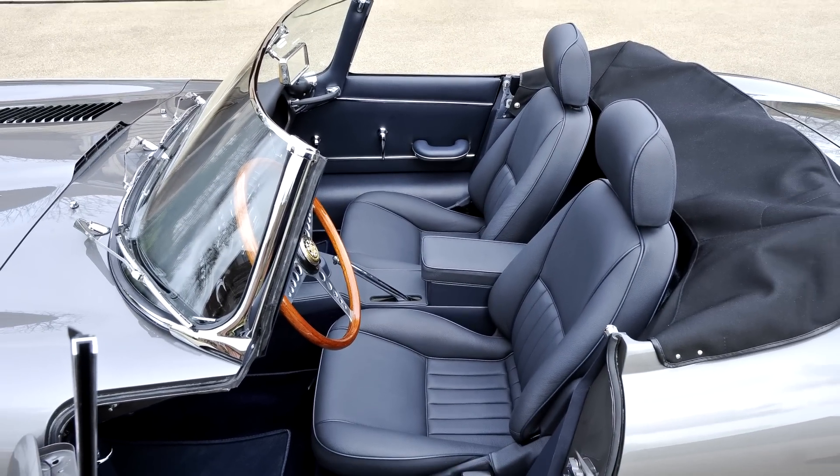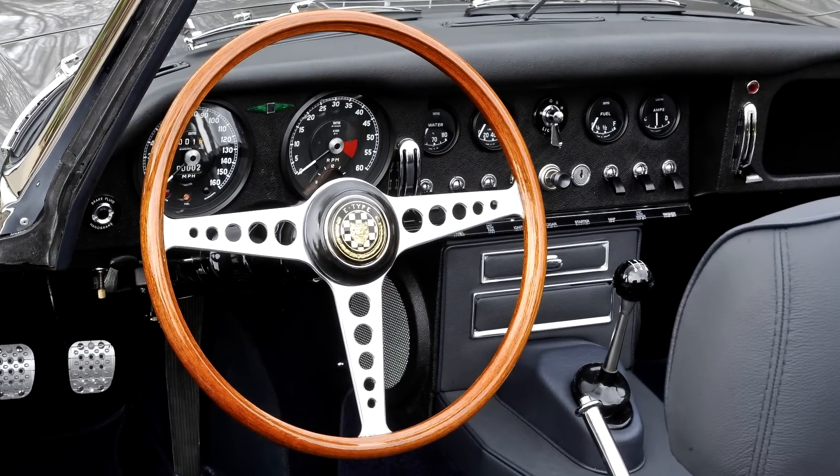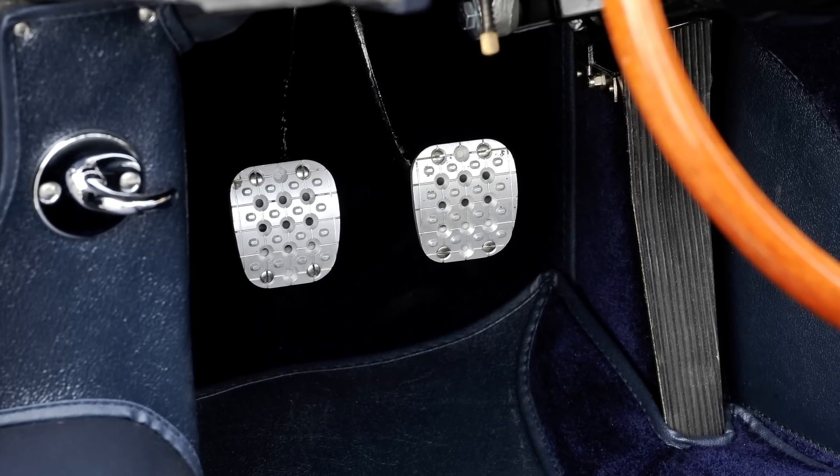This bespoke JD Classics Jaguar has been upgraded to provide the client with the classic beautiful looks of the original E-Type, with a driving experience which is unrivalled and improved out of all recognition from an original 1965 example.